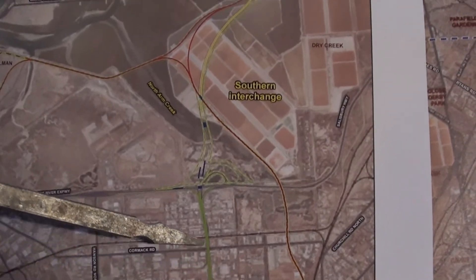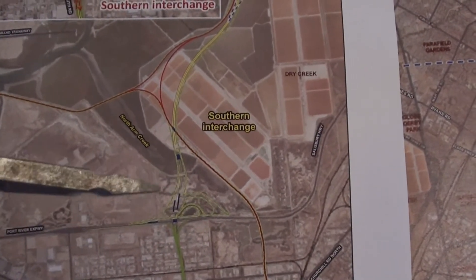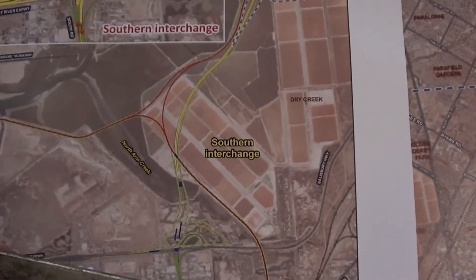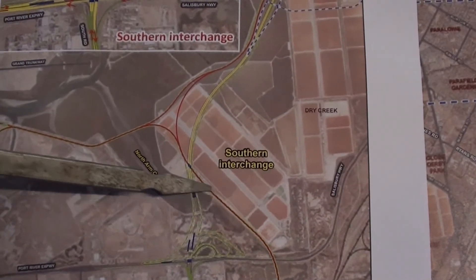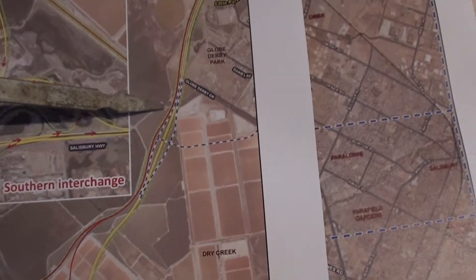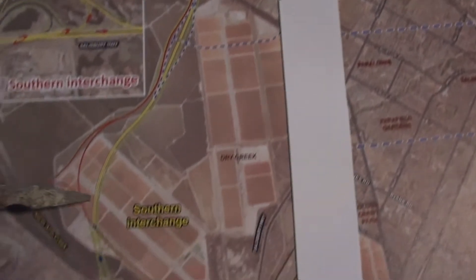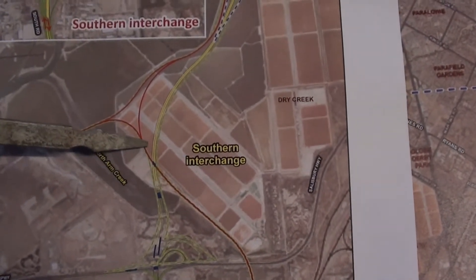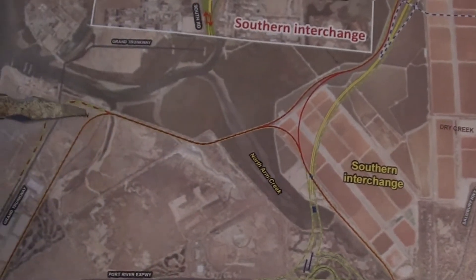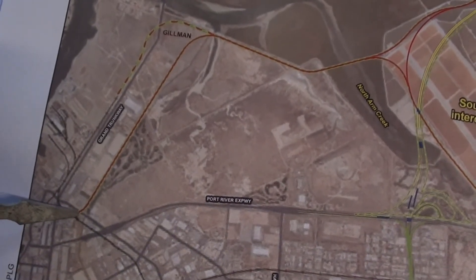So this is the South Road, and we have an interchange here. The rail would be brought round and go north that way on the outside of the roadway, or it could come round and go to Port Adelaide this way, and then get to Outer Harbour.